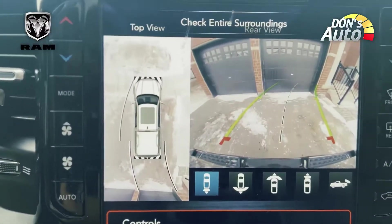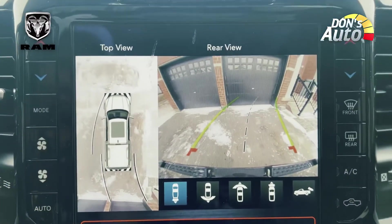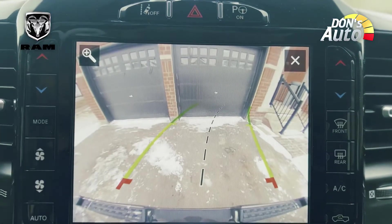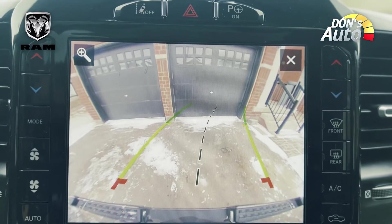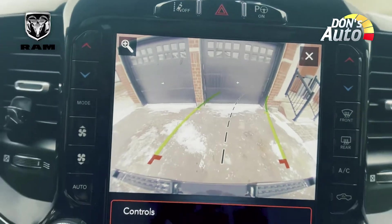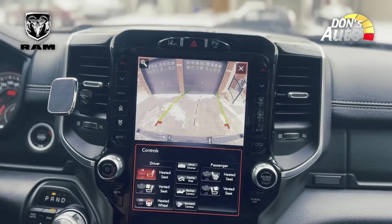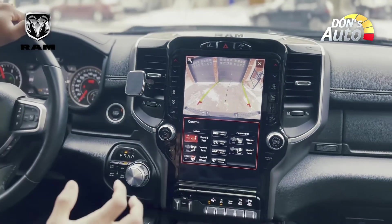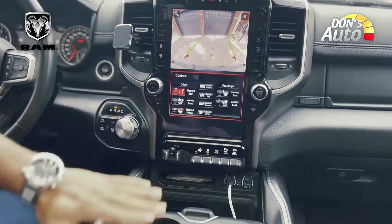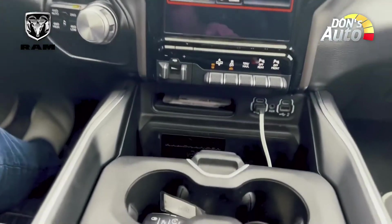There are a lot of camera systems designed to provide a clean view. There are many different camera systems. The resolution is good. In this model, we have a storage compartment in the front.